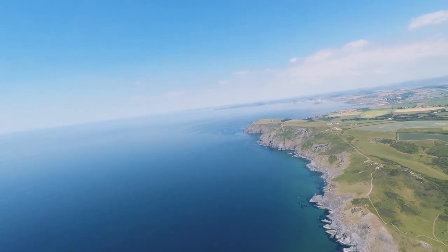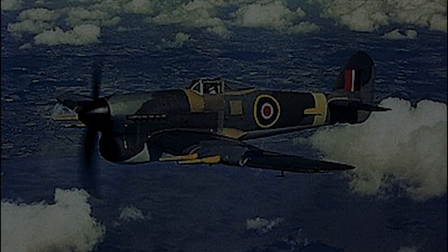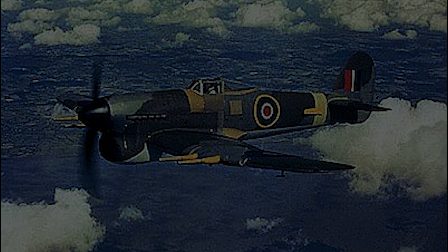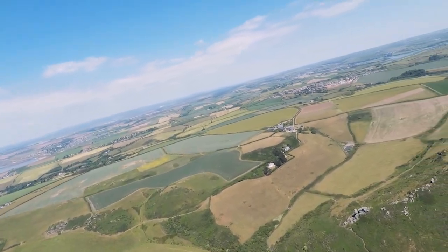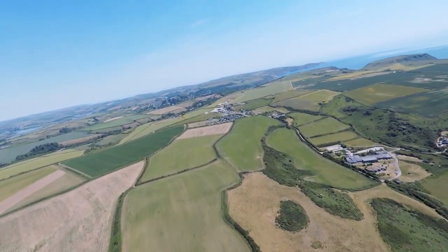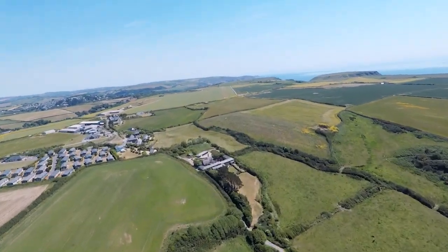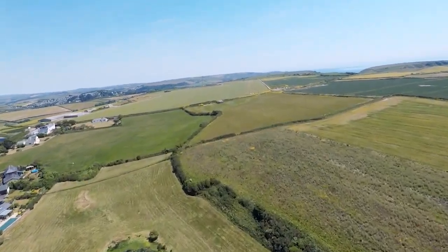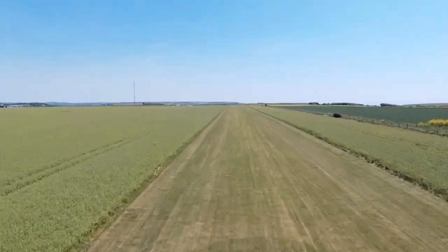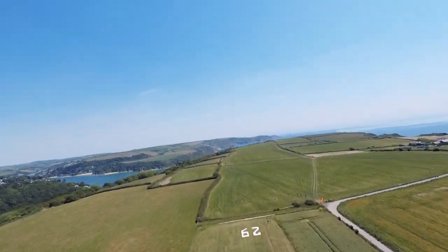We're now turning on a right-hand base to line up for the runway which we've just taken off from. This aircraft is very powerful, and to get it to slow up is quite a difficult task. This is the view a pilot would have had during the Second World War, lining up to land on this runway — only around about 1,200 to 1,500 metres long. You would want to be doing 190 miles an hour just as you come over the fence, and the aircraft would touch down at about 110 miles per hour. It's just phenomenal how difficult it would have been to land on these short runways.